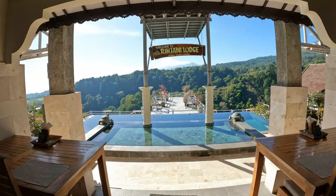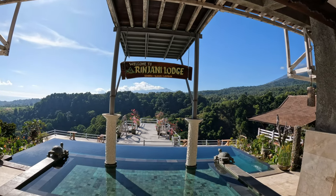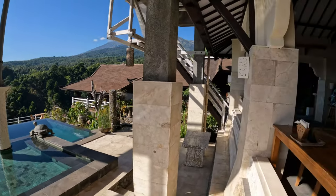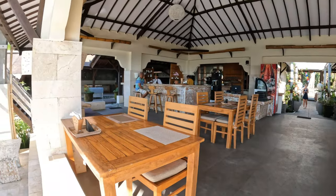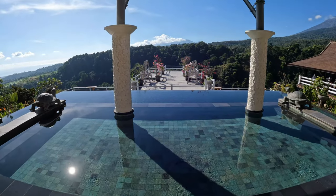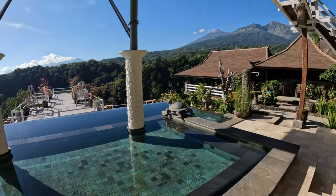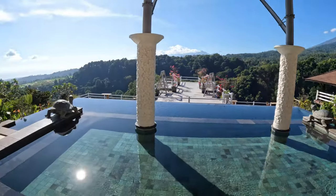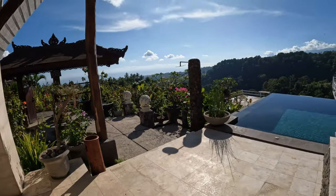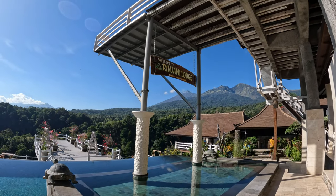The view from here is amazing. There's a series of infinity pools here. This one day guests are allowed to use. There's extra seating on the side from the restaurant. This was our view from where we sat at breakfast — you can see Mount Rinjani up there.